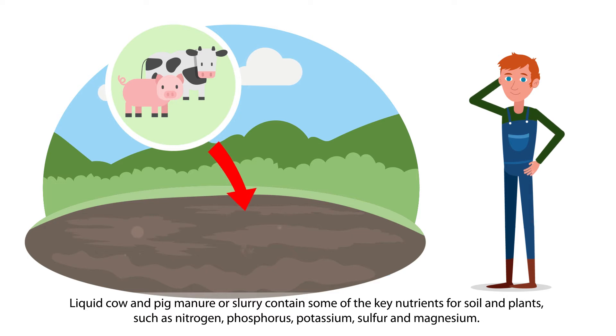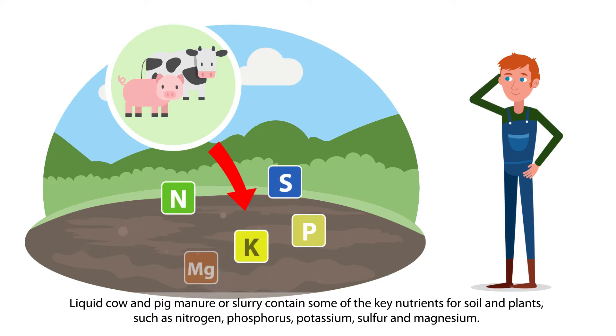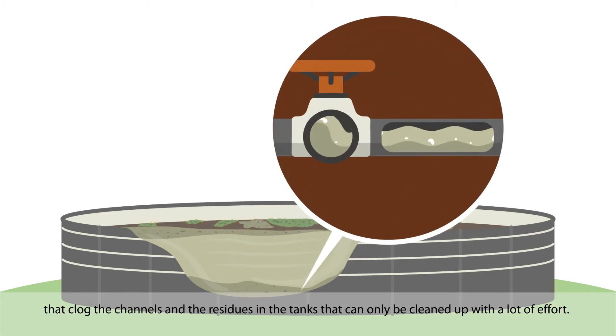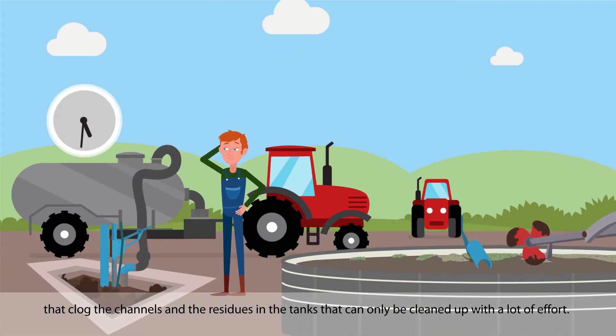Liquid cow and pig manure, or slurry, contains some of the key nutrients for soil and plants, such as nitrogen, phosphorus, potassium, sulfur, and magnesium. But these nutrients also come at a cost, such as those associated with handling and storing the manure, like breaking down floating layers, the sludge that clogs the channels, and residues in the tanks that can only be cleaned up with a lot of effort.